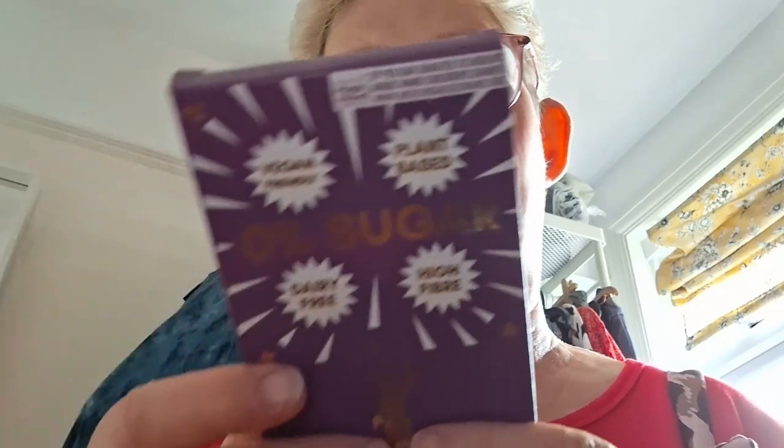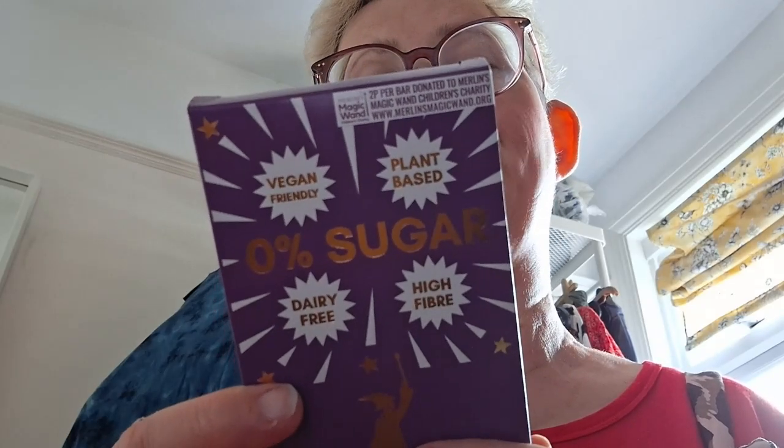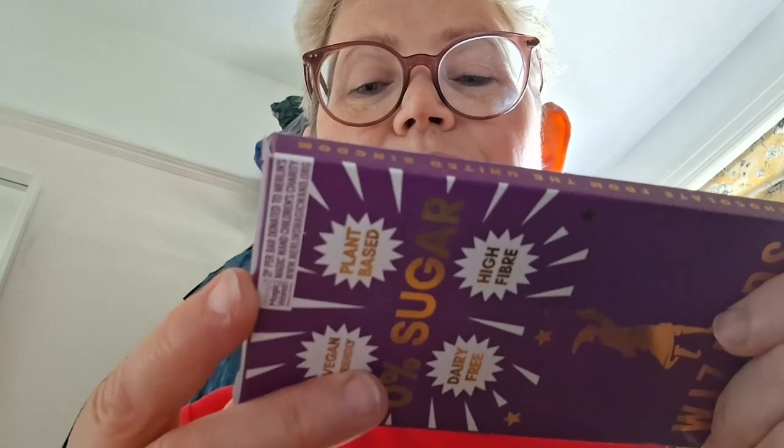This one contains cocoa mass, sweetener which is maltitol, cocoa butter, emulsifier — soya lecithin — natural vanilla flavouring, and essential orange oil. For allergens, see ingredients in bold, which is soya. It's made at the Wizard's Magic unit 2A Harwood Road, Northminster Business Park, Upper Poppleton, York, YO26 6QU.